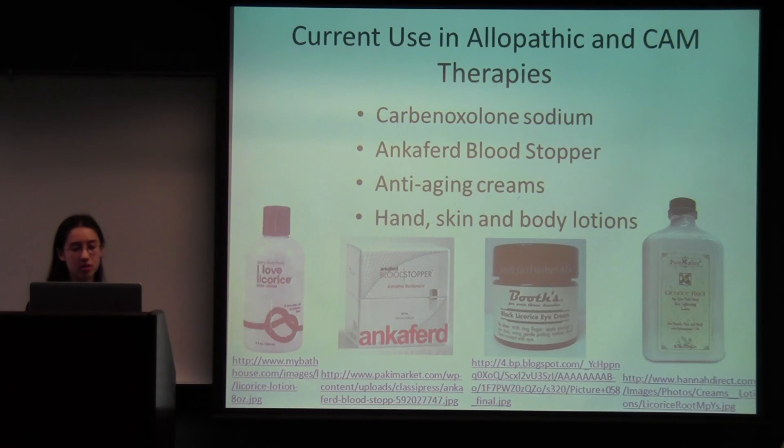Some current uses: there are several preparations specific to other countries, including the Ankyphir blood stopper, used in Turkey for management of external hemorrhage and dental surgery bleedings. Another preparation called Stronger Neo-Minophagen C has been used by the Japanese for over 40 years in the treatment of hepatitis C. Licorice is also used in many hand, skin, and body lotions — for example, Bath and Body Works used it in one product.